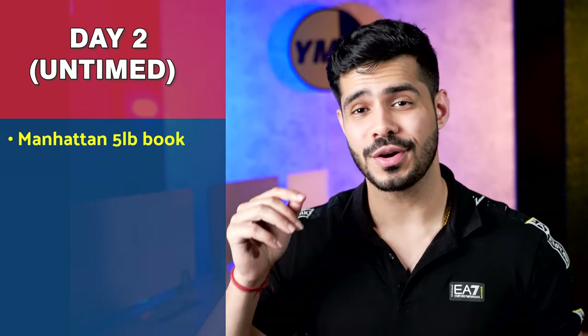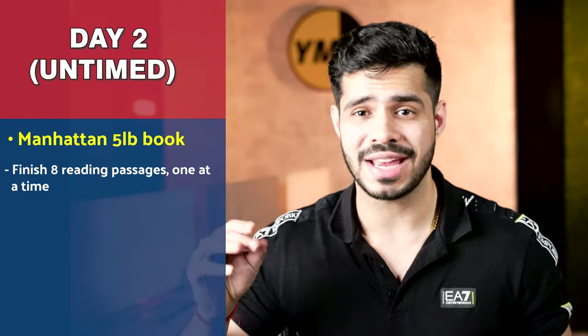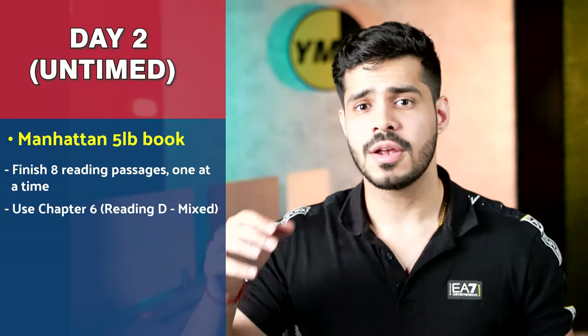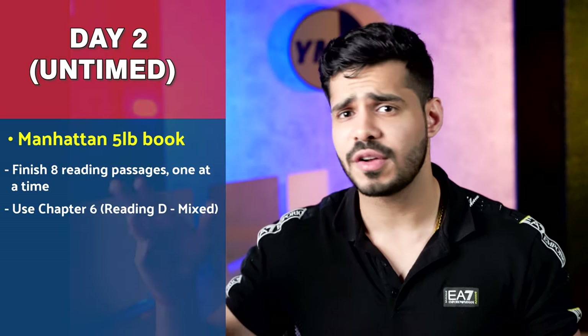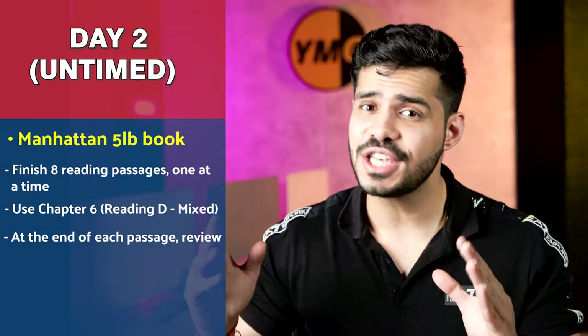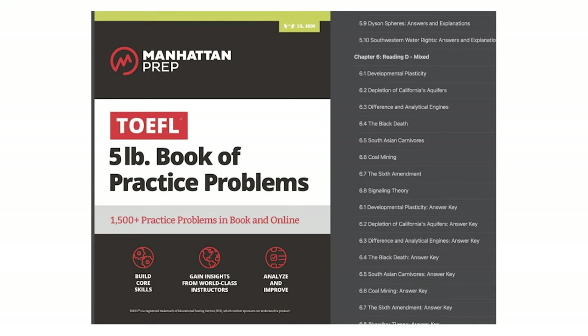Day two is also untimed, but you're working with the Manhattan five-pound book. You will finish eight reading passages from chapter six — the mixed reading passages chapter — which contains passages from different topics and backgrounds. You do them one at a time in untimed mode. At the end of each passage, review carefully. Look at the answers in the back of the book. Even if your answer is correct, take a look at all the options and understand the book's logic of solving things.